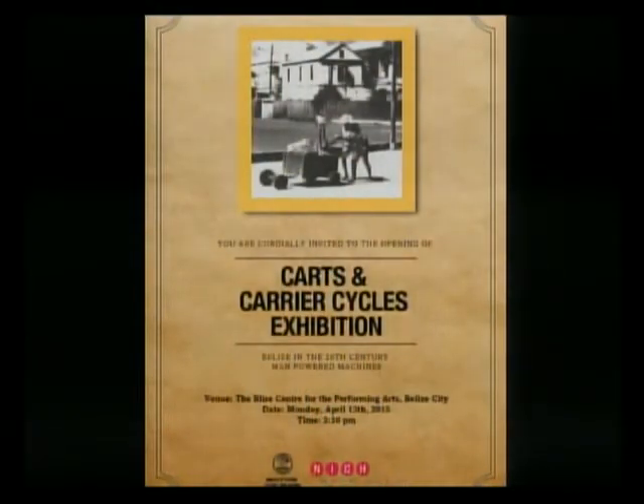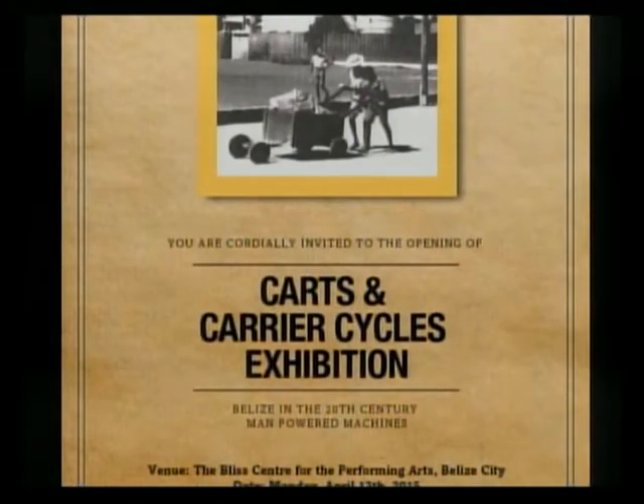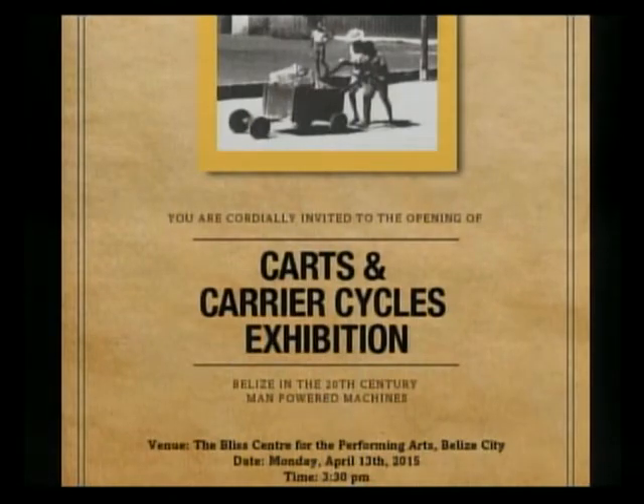The exhibit opened yesterday. It will be on display until the end of the month. You can visit any time between 9 and 4 — please visit the Place Center for the Performing Arts. You'll have a lot of throwback moments if you remember these carts, and if you're young, you'll see where today's metal carts came from, now mostly from neighbours like Chetumal, Mexico, Guatemala, or Honduras. The important thing is to preserve this history, document the research, so that 50 years from now we'll have something in order to look back on and preserve our colourful history and culture. Kudos to both of you in putting this together.